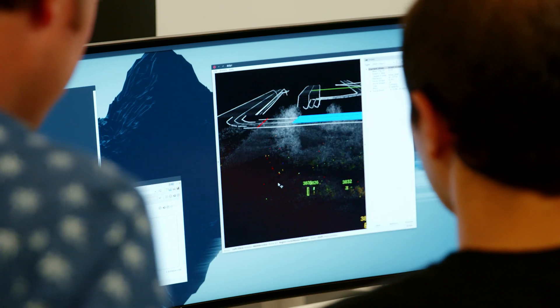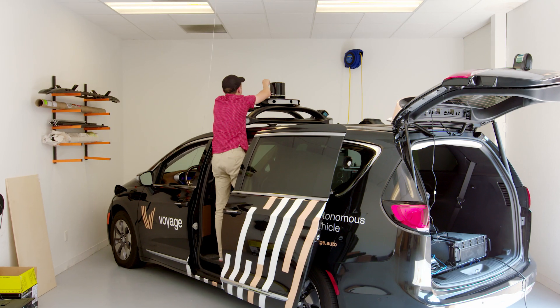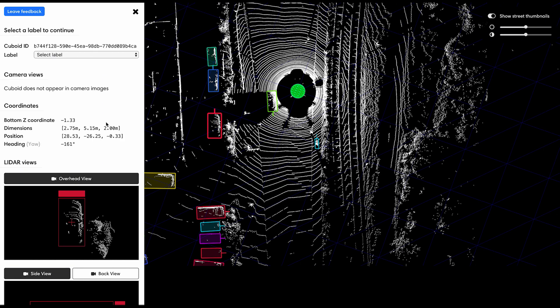They won't just annotate camera imagery. Self-driving cars are increasingly powered primarily by LiDAR. Scale actually has a really powerful LiDAR debug tool that shows you exactly what the annotators will see when annotating your data. So you can actually go in yourself, annotate a frame of data, and make sure all of your annotations line up properly.